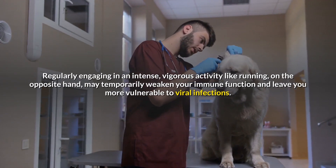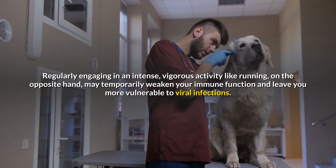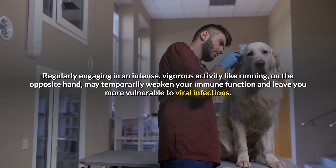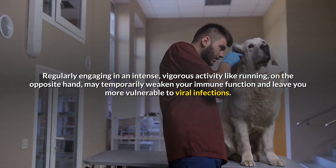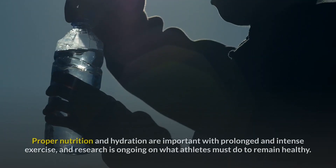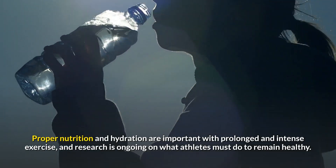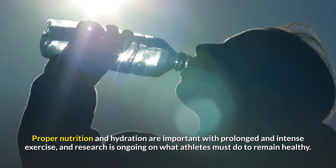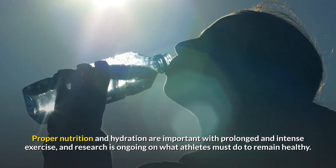Exercise can also protect the immune system from the consequences of aging. However, regularly engaging in intense, vigorous activity like running may temporarily weaken your immune function and leave you more vulnerable to viral infections. Proper nutrition and hydration are important with prolonged and intense exercise, and research is ongoing on what athletes must do to remain healthy.